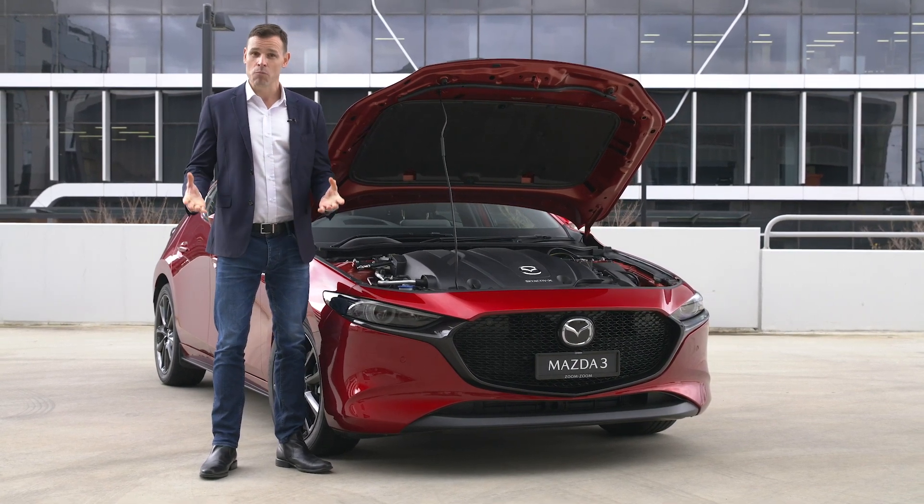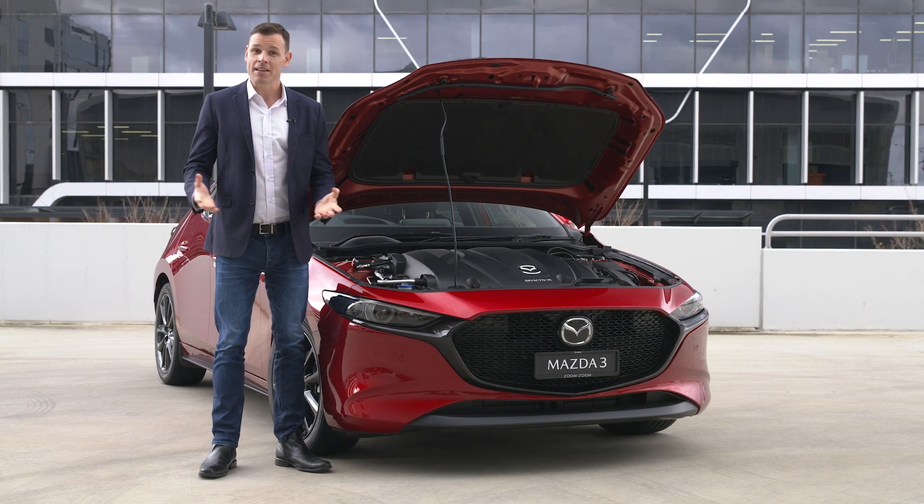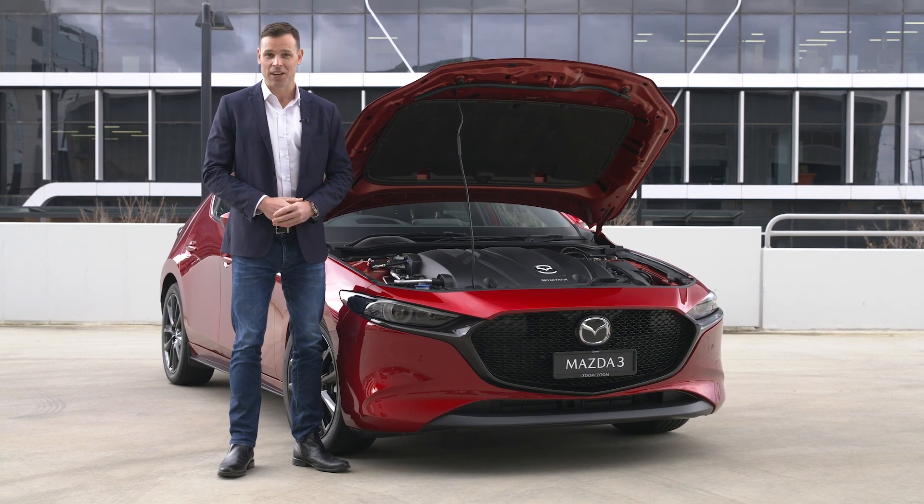Now if you'd like to find out more information on this technology, to really understand its inner workings, go to mazda.com.au or you can check out our other Skyactiv-X videos on our YouTube channel. Zoom, Zoom Zoom.